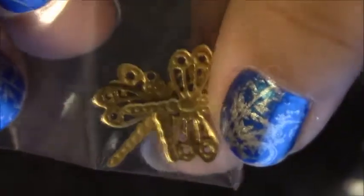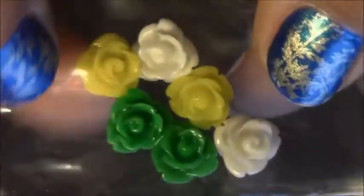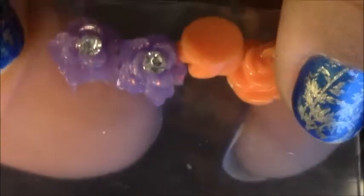And I got some of these dragonflies — cute, you can kind of bend them to fit your nail. Then I got some roses: two in green, two in yellow, and two in white. Then I got two orange and two purple ones — they're like glitter with a little rhinestone, cute. And then I got these two gold snowflakes.